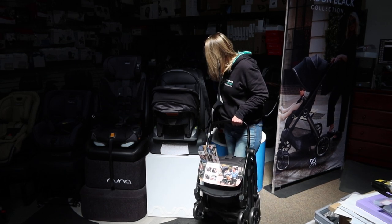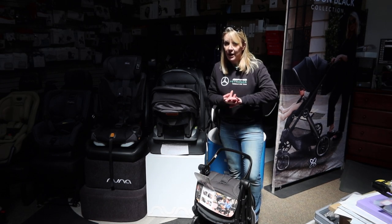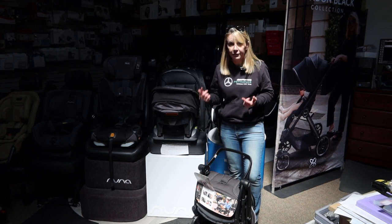Welcome back to the Destination Baby and Kids YouTube channel. This is Gina firing off another rapid fire quick video. If you just watched my Kiko KeyFit 35 video, now we're going to talk about the Kiko Presto stroller and KeyFit 35 travel system.